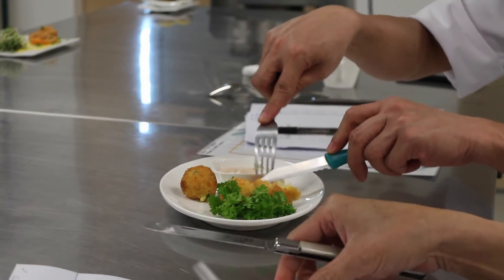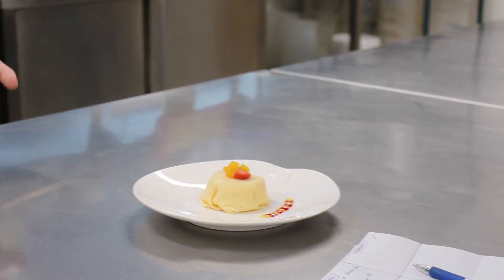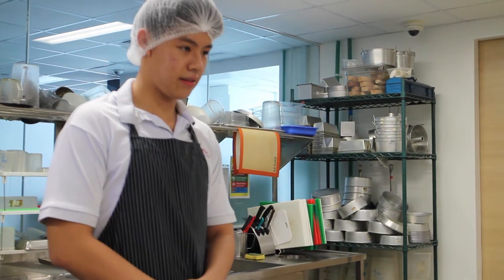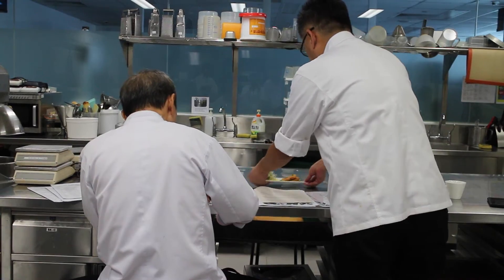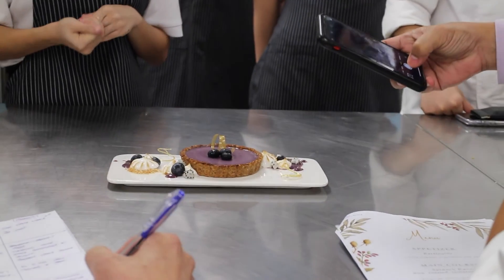The eggless egg, which is pretty cool, is used to make it work perfectly. The eggless cheese and eggless egg is curried.